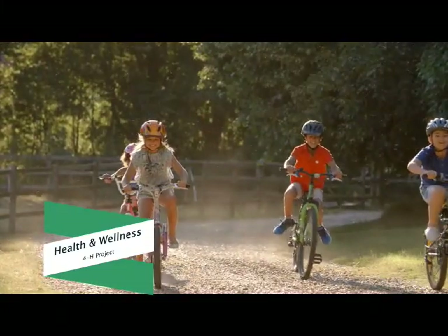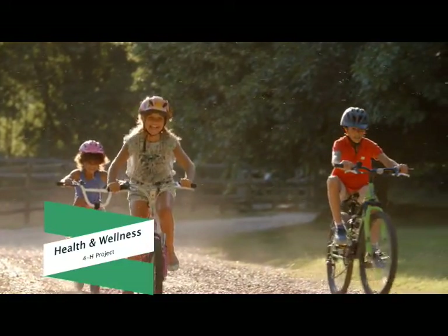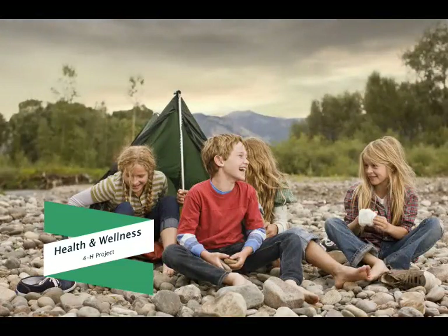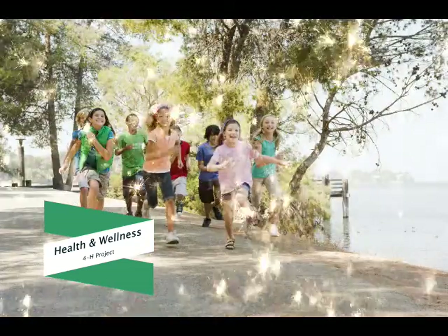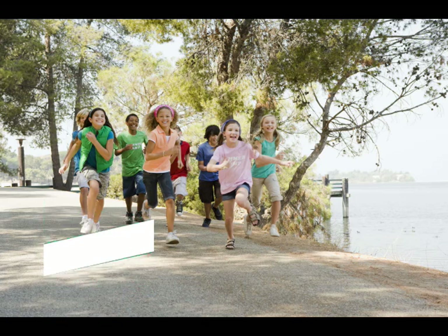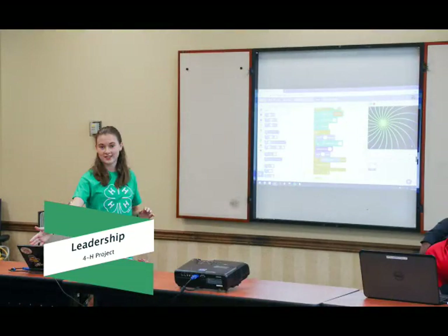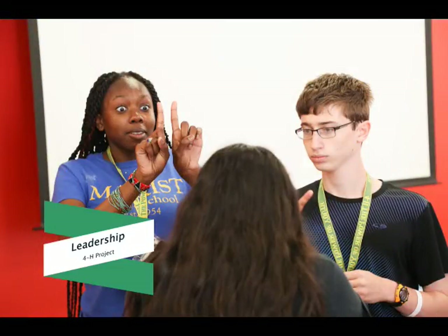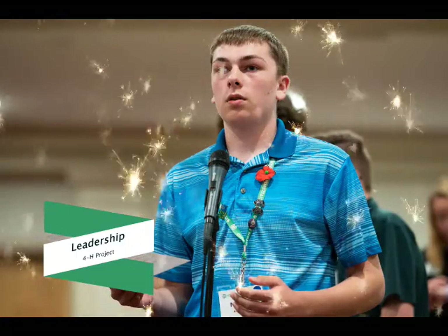Do you love to bicycle? Is camping, hiking, and backpacking one of your favorite activities? Then check out the Health and Wellness Project. In this project you can learn about bicycle safety and repair, basic first aid and health, how to camp, and recreational games. If you enjoy the outdoors, the Health and Wellness Project is for you. Take the lead with the 4-H Leadership Project — you'll learn skills like understanding yourself, communicating, getting along with others, making decisions, and managing and working with groups. Learn how to become the best leader you can be.